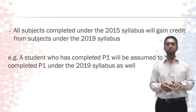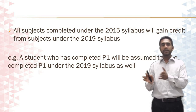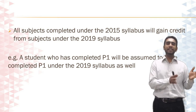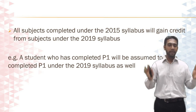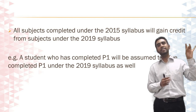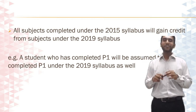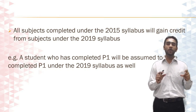For example, let's take P1 under the 2015 syllabus. If you have completed P1 and not done any other exams beyond that, under the 2019 syllabus you will still gain credit for the P1 subject, meaning your exam status will show that you have completed P1. So you will still need to attempt E1 and F1, then do your operational case study, and proceed with the rest of the CIMA qualification. Hopefully this video was helpful and you can now put down a timeline as to exactly what you need to do prior to the new exams kicking in. Thank you.